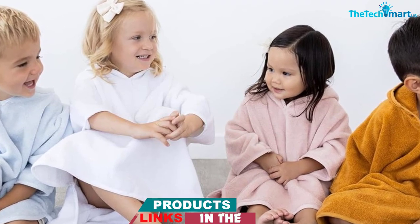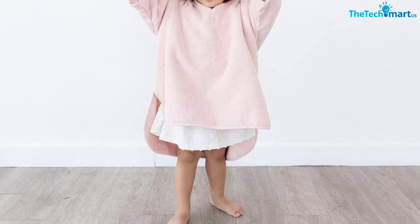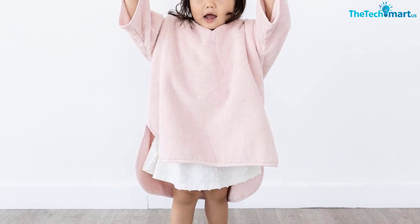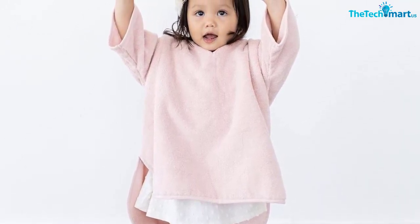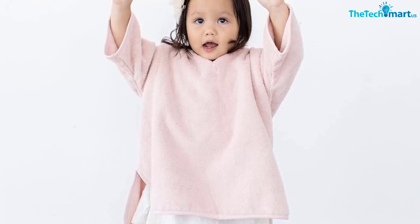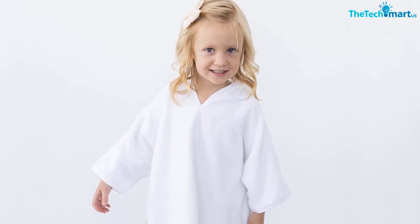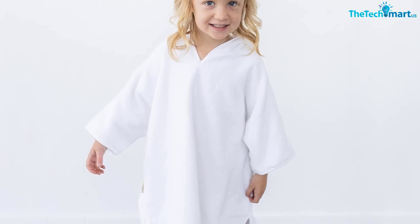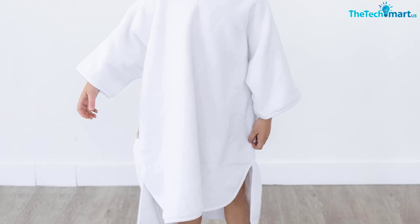Its pure organic cotton construction ensures it remains durable and long-lasting. Not only does this hooded poncho towel feel wonderful, but it also makes an excellent gift due to its beautiful packaging. Whether you're looking for a present for a loved one or simply want to treat your child to something special, this towel will surely make them smile. Overall, the Natimia organic hooded poncho towel is an excellent choice for keeping little ones dry after a day of fun in the sun.